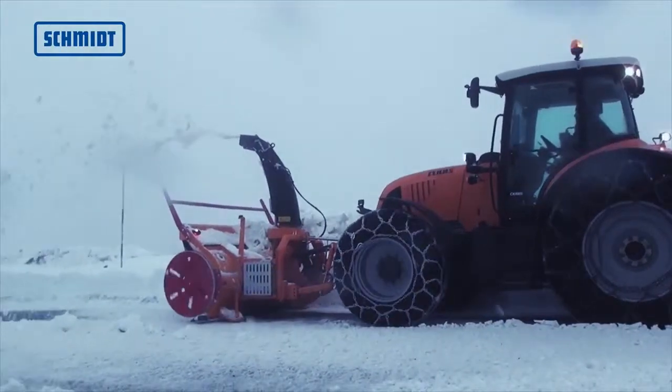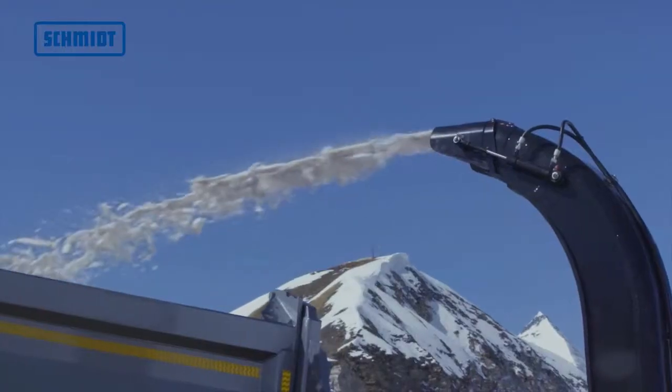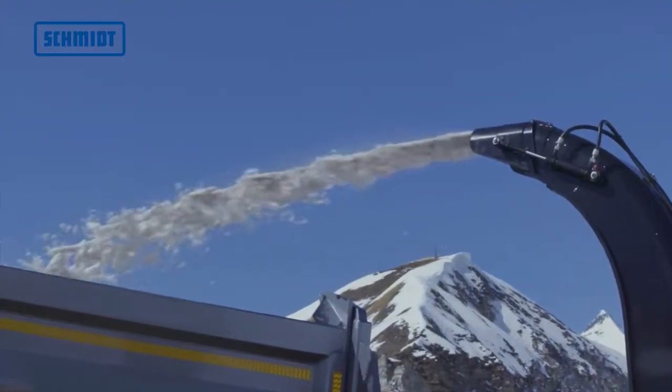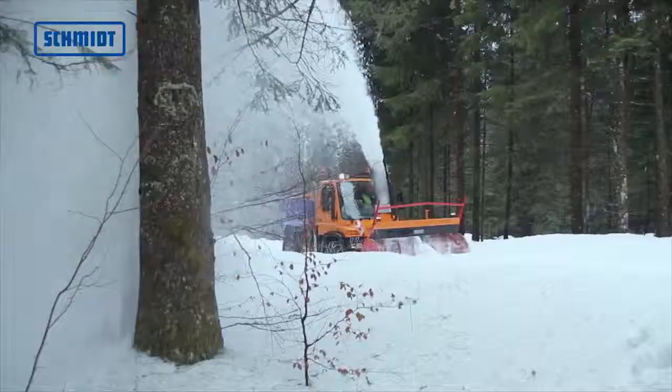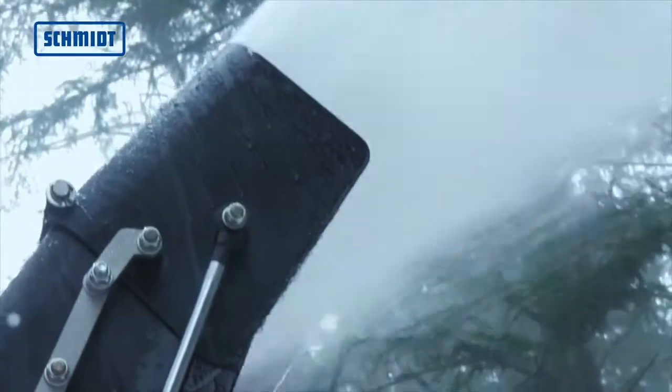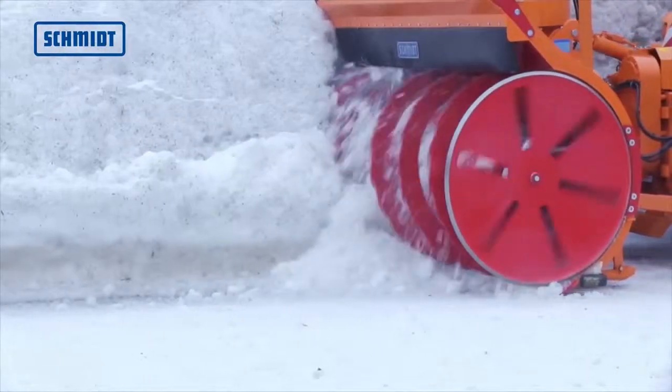Well suited for clearing road surfaces in towns, they load the snow onto a truck's loading platform. In rural areas, the snow is ejected off to the sides with the ejection chute. The snow cutter blowers can master snow heights of more than 1,000 millimeters.